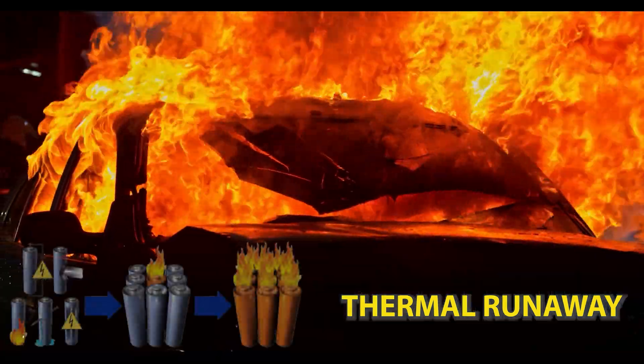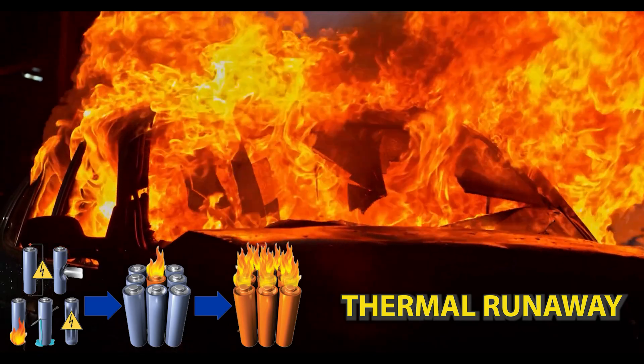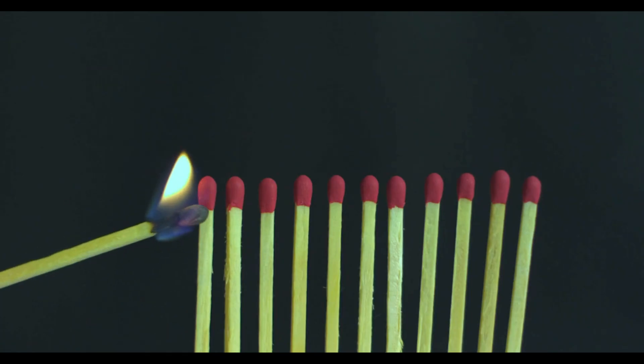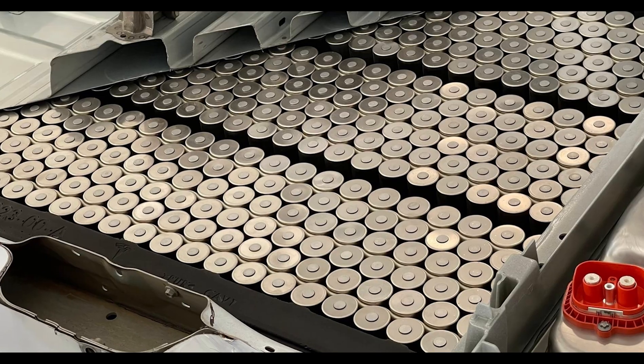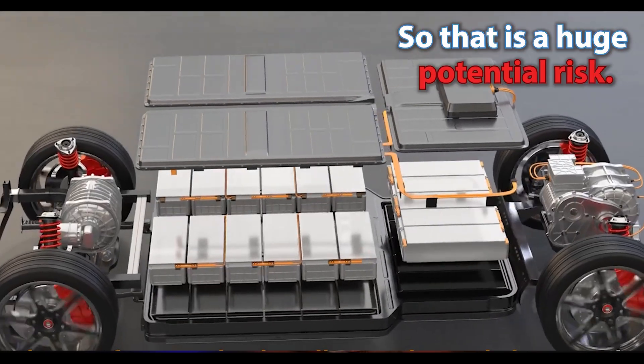Just imagine you have one cell that fails, then it heats up and thermally damages all the cells around it, then they fail, and that keeps repeating like a domino effect. In an EV, you have hundreds to thousands of small battery cells that make up the battery pack, so that is a huge potential risk.